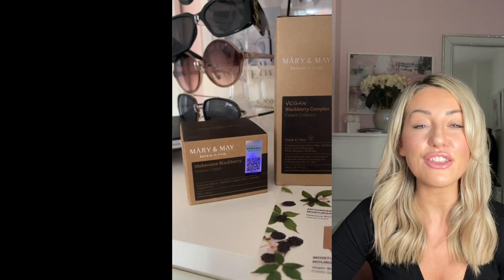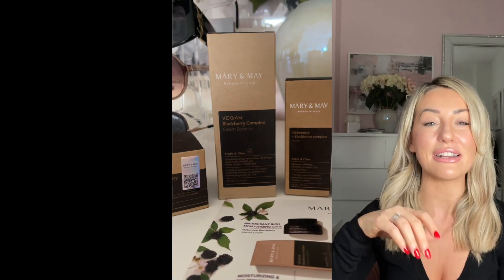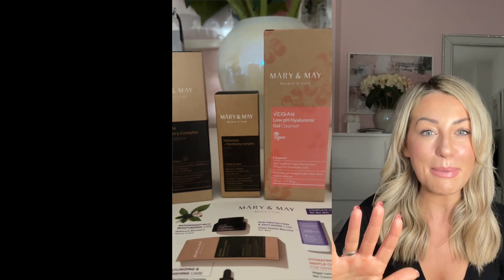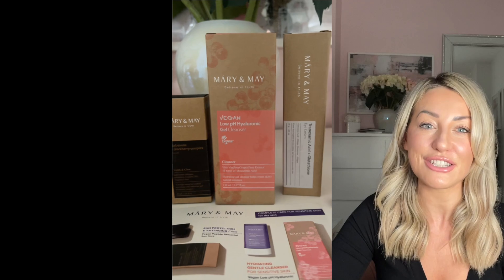I personally hadn't tried any, so when Mary and May asked me if I wanted to try their skincare range, I was very excited. If you've followed me for a long time, you'll know I am obsessed with skincare. I've recently turned 43 and looking after my skin is something I'm really passionate about. I love exploring different beauty and skincare brands. What really caught my attention about this particular brand was the fact that it's very genuine, clean, fully transparent, and they only use safe ingredients.